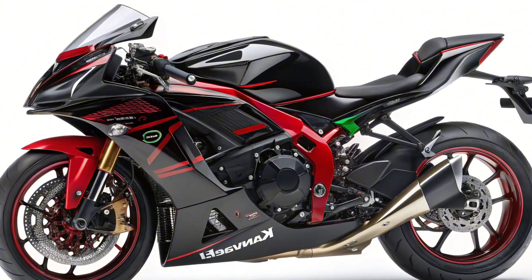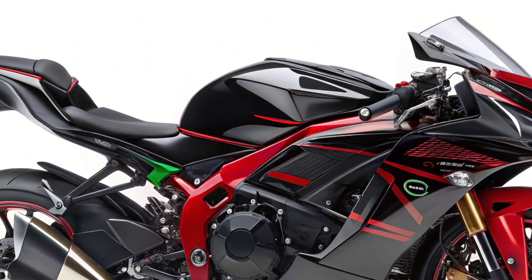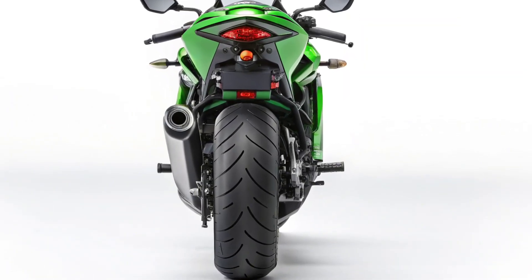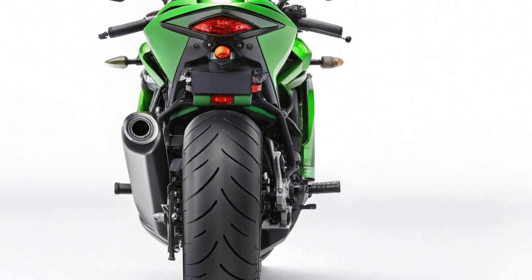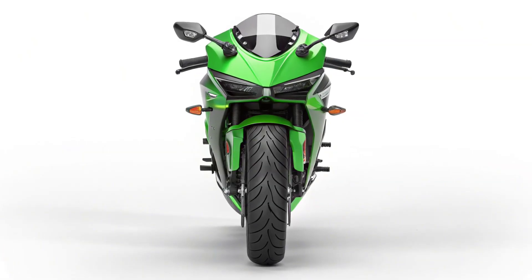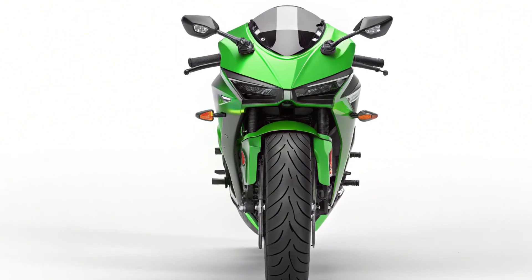Weighing in at approximately 225 kg (496 lbs), the Ninja 7 Hybrid is slightly heavier than a standard middleweight, but that extra mass is well distributed thanks to a balanced frame and the low center of gravity from the battery pack. On a full tank and charge, riders can expect a combined range of over 300 km, ideal for daily commutes or weekend getaways. The 14-liter fuel tank and modest battery capacity offer a blend of traditional range confidence and eco-friendly tech.